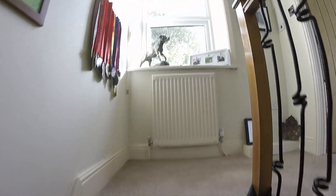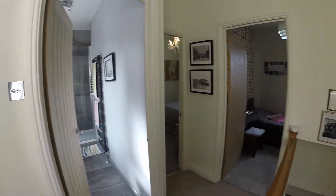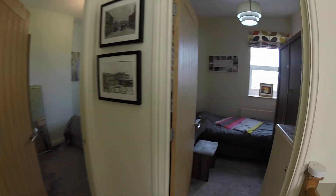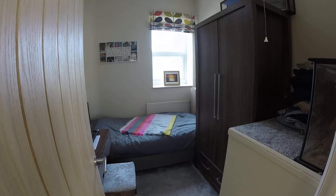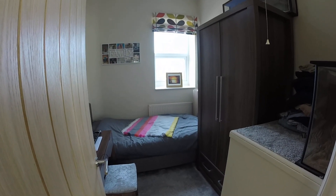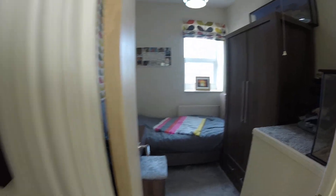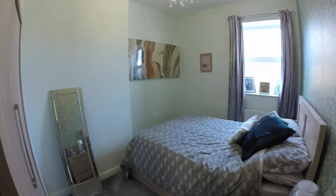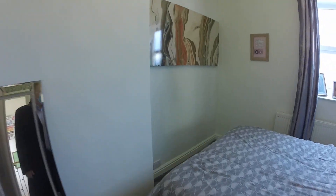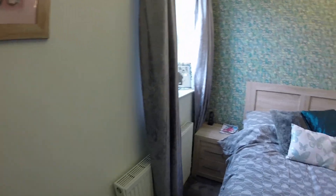From the landing area here you've got access to the bedrooms. This is your first bedroom — it's a large single; you could fit a double bed in there but it would take up all the room. And then this is your proper double bedroom. As you can see it's a good size, with central heating and double glazing again.